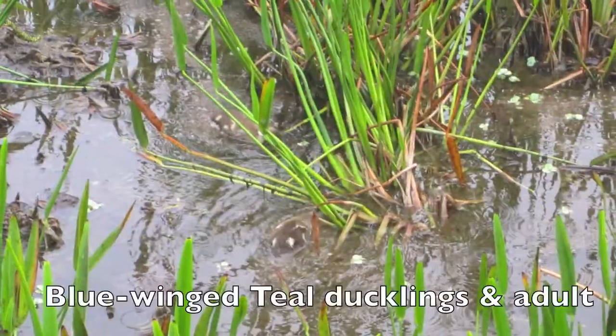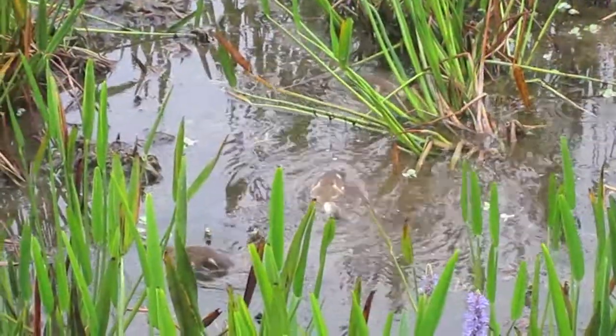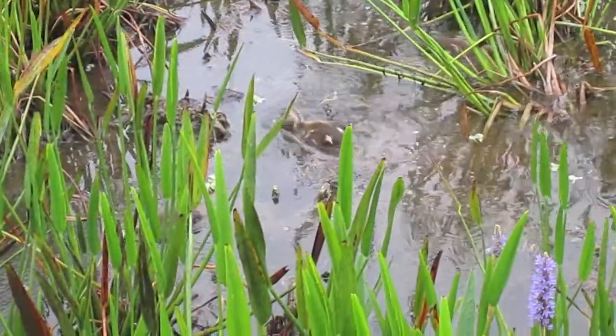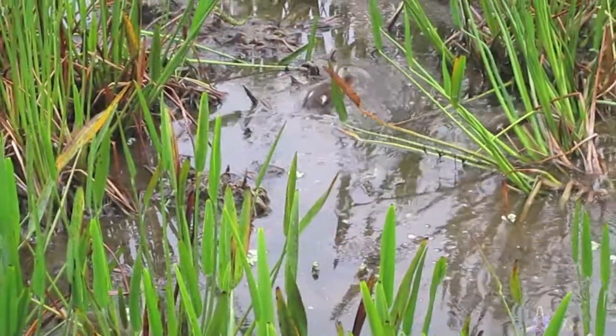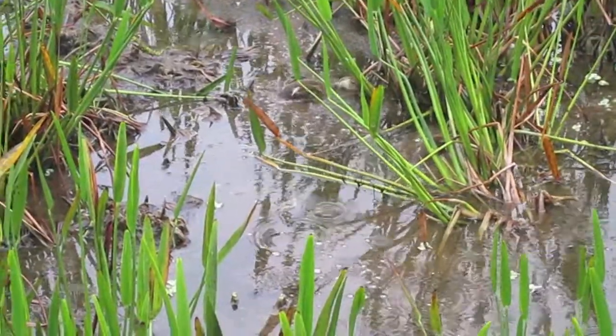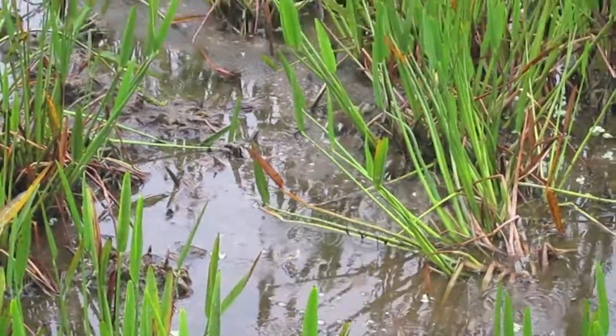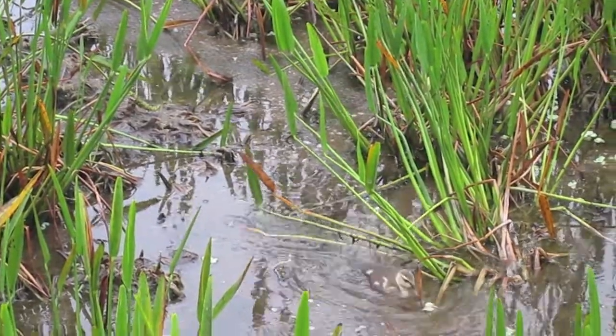Next coming up are some swimming blue-winged teals. There's three ducklings and one adult — probably the mother, but who can say. They're waiting here but we'll see them swimming a little bit. The chicks are very drab with little spots on them. Very good camouflage — I'm sure that's by design.